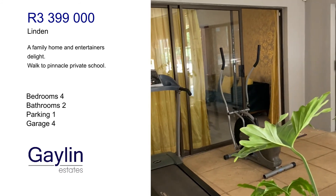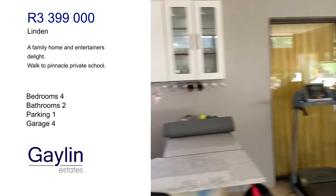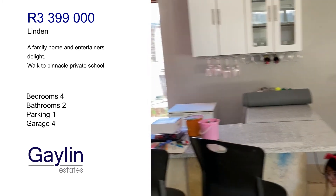There's space for a gym as well as a small bar area.